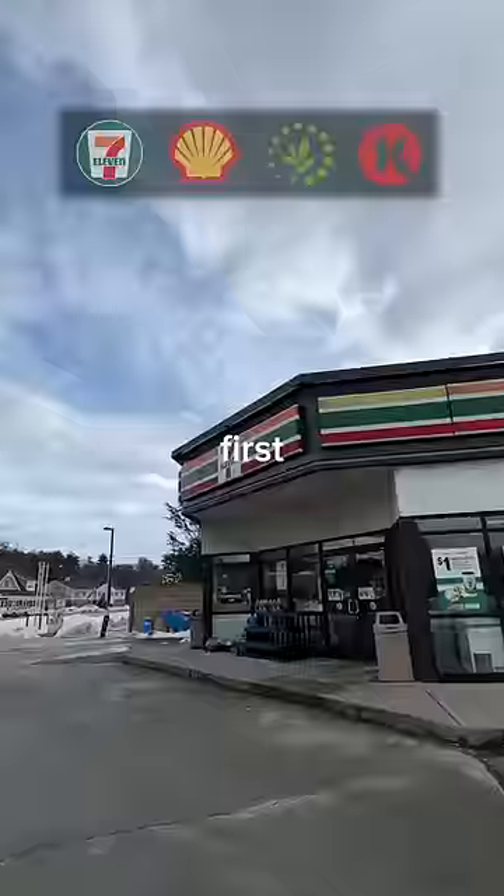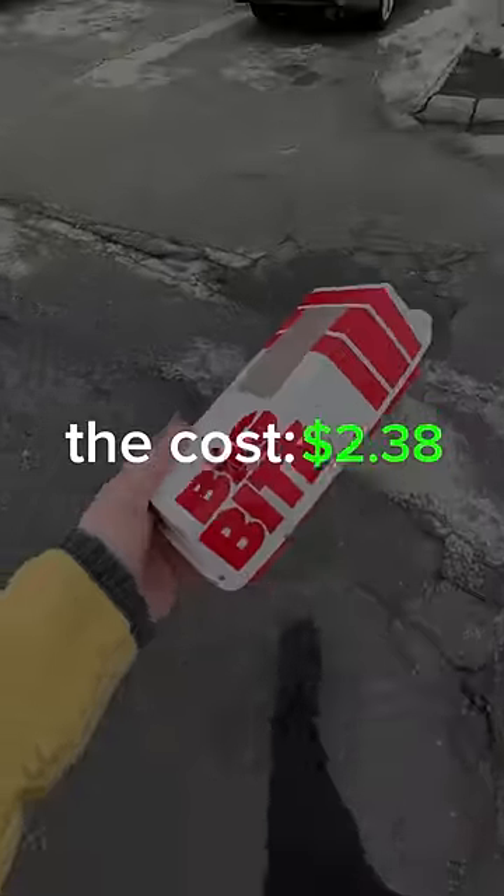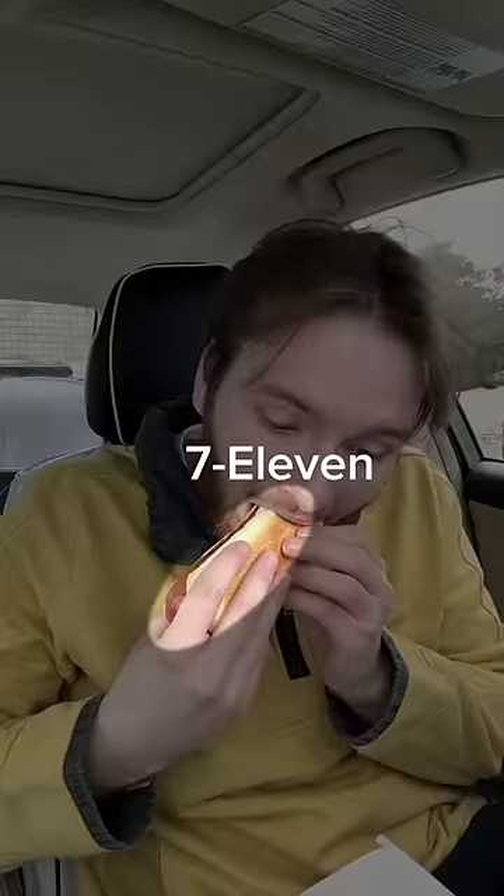Who makes the best gas station hot dog? First up, 7-Eleven. Let's see how this is. Honestly, it looks better than I expected. The cost: $2.38. This thing is huge. It's not terrible.